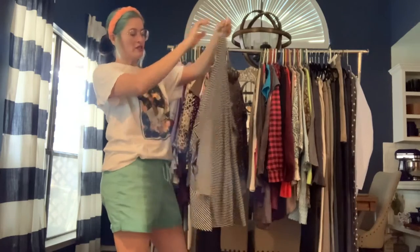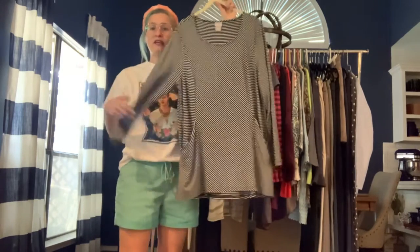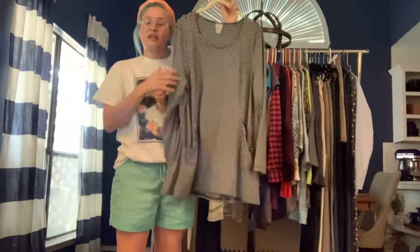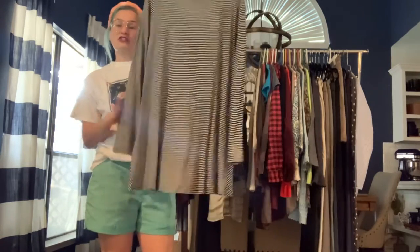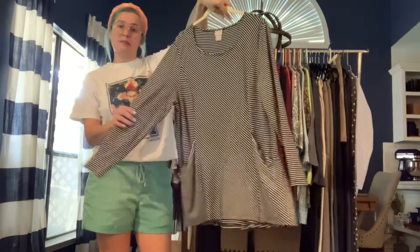Chico's size 2 (which is a large) — a striped tunic with great pockets. Really great to throw on over leggings or skinny jeans, but you could still wear it with black dress pants. A very versatile top.